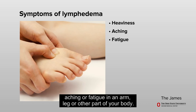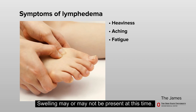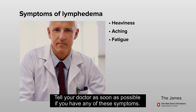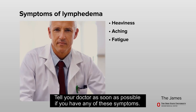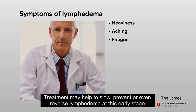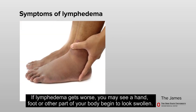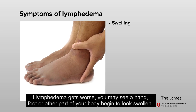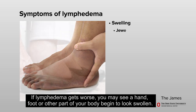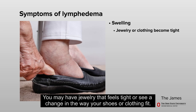Early symptoms of lymphedema may include a feeling of heaviness or tightness, aching, or fatigue in an arm, leg, or other part of your body. Swelling may or may not be present at this time. Tell your doctor as soon as possible if you have any of these symptoms, as treatment may help to slow, prevent, or even reverse lymphedema at this early stage. If lymphedema gets worse, you may see a hand, foot, or other part of your body begin to look swollen.